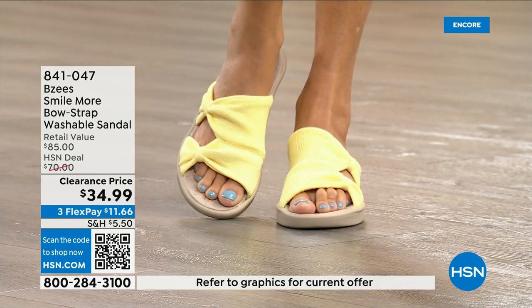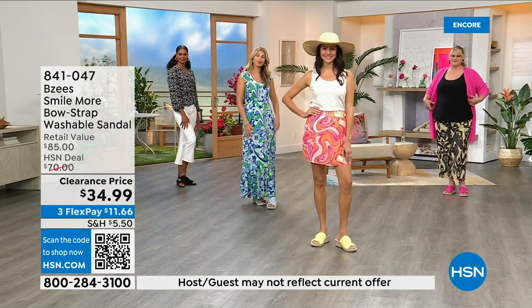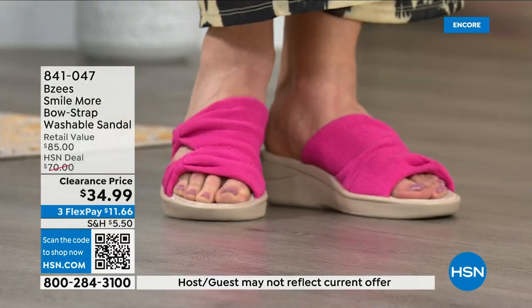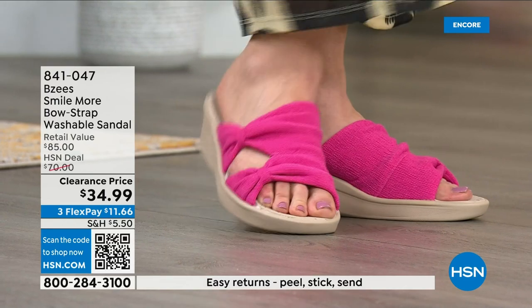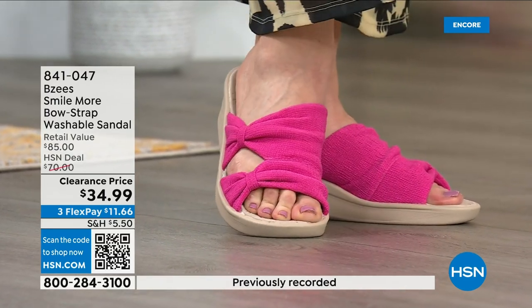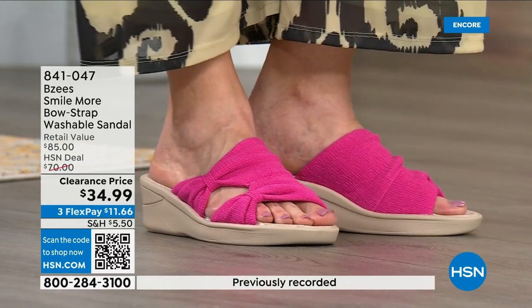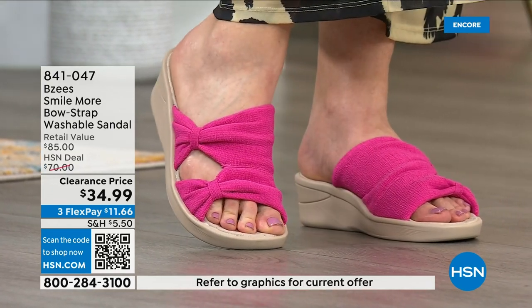These are on clearance and any total order of $75 or more qualifies for free shipping. So you could get two pairs of shoes and buy the sunglasses — or buy the shoes, the jeans, and the sunglasses — you'd get free shipping. The more you shop the more you save today.